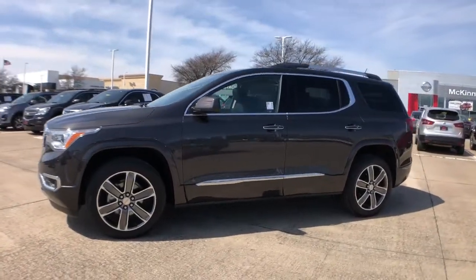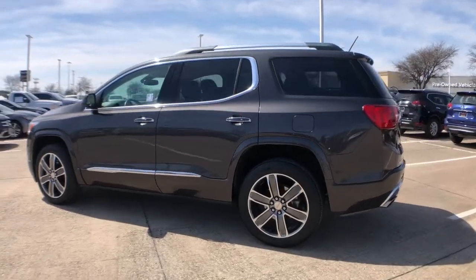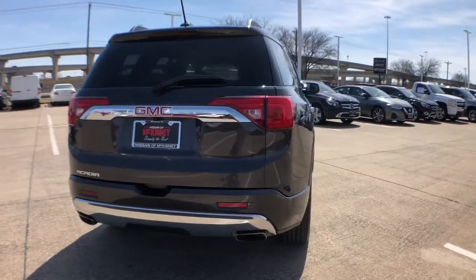Look no further than the 2019 GMC Acadia. This vehicle still has fewer than 35,000 miles on the clock, so it won't last long. Answer the call to drive boldly into the future.